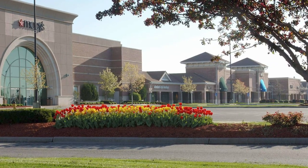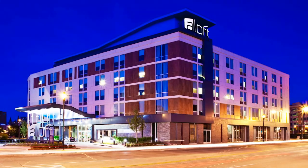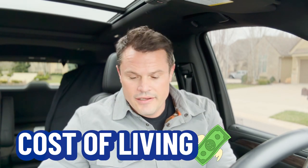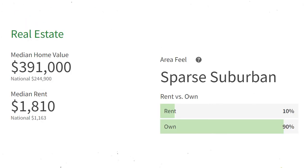For shopping, Leawood has tremendous options: Town Center Plaza, Town Center Crossing, Mission Farms, and Park Place — which has the first hotel in Leawood, the Aloft Hotel. The cost of living is not inexpensive in Leawood; they say it's in the top 20% of the most expensive cities in the world. The median income is $134,000, the median housing price is $391,000, and the median rent is $1,800 a month.